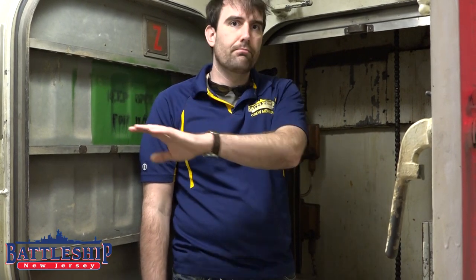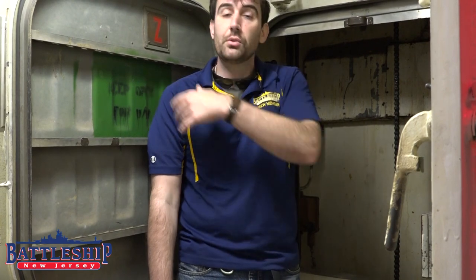When Missouri was reactivated in 1986, we believe that her officer's galley was not reactivated at all, and they did everything from the serving station up above. It's unclear whether her dumbwaiter was ever reactivated in the 80s or if it's non-functional like ours is now. If you're associated with any of the other Iowa-class battleships, leave a note in the comments and let us know what you know about these spaces and their use in the 80s.